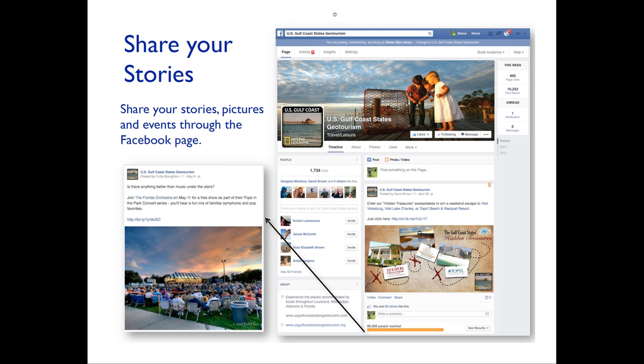Anyone can post on the Facebook page. The best way is to send a message to the Facebook page that you have some content, a photo, or other things — we'll post it up for you. Or if you have a story on your own Facebook page, you can share it with our Facebook page. You can do it two ways: contact us and give it to us, or share it from your page. It doesn't have to be long — it can be short posts like 'Join the Florida Orchestra on May 11th for a free show' with a beautiful picture and just a few words. It can be very local — your local barbecue place on a Friday night. Someone from Paris, France or Paris, Kentucky sees a charming photo and thinks, 'We should go to Mississippi sometime.'